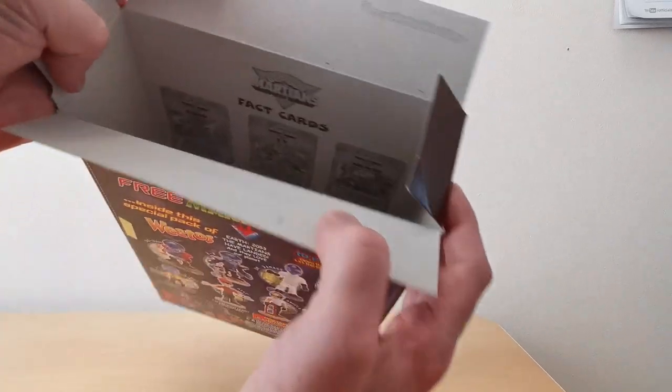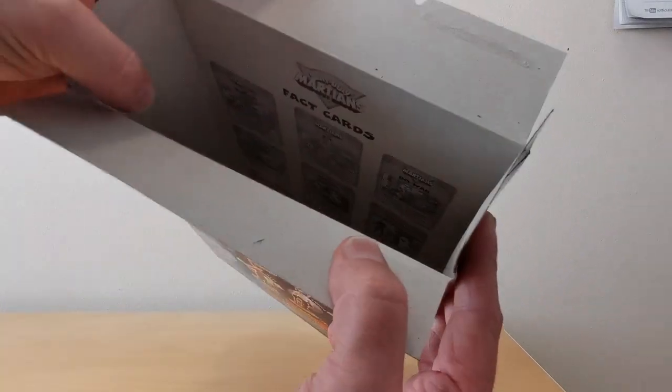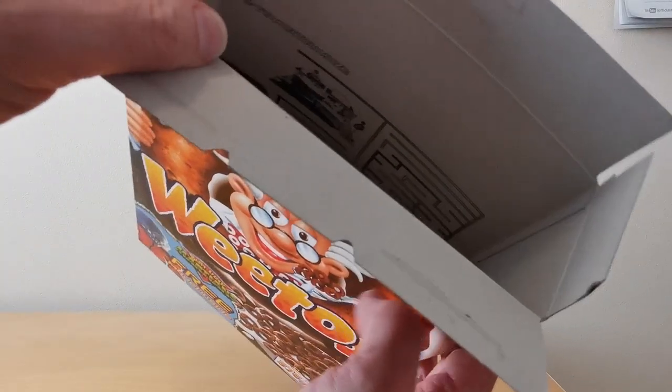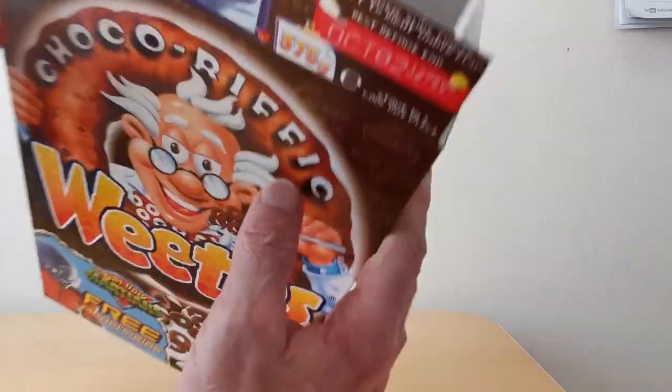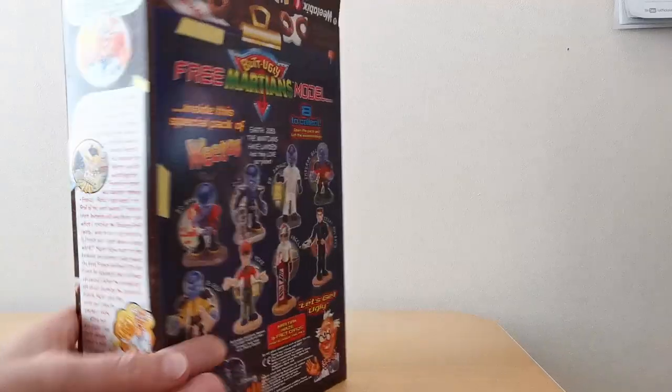If we look inside, sure enough you can just make it out — those are the fact cards that you could cut out, and there was the maze. I don't have a decent picture of that I'm afraid, but that's all we've got.